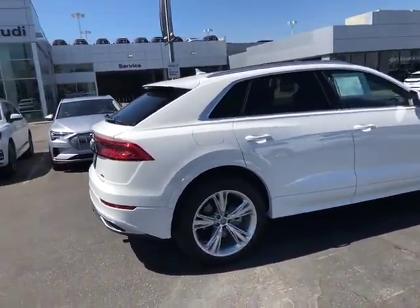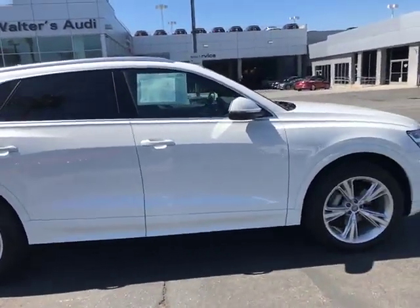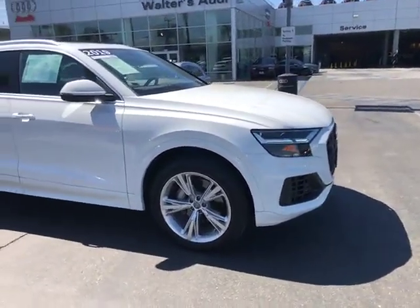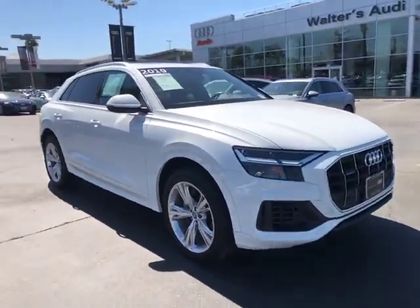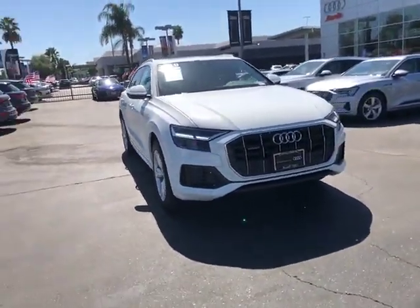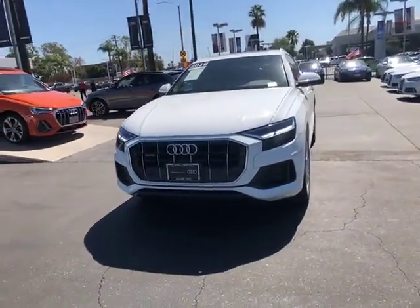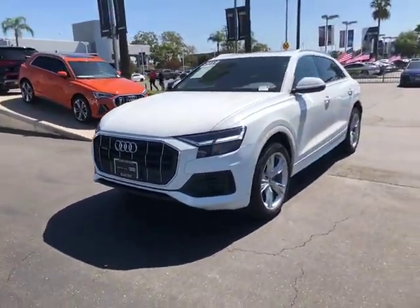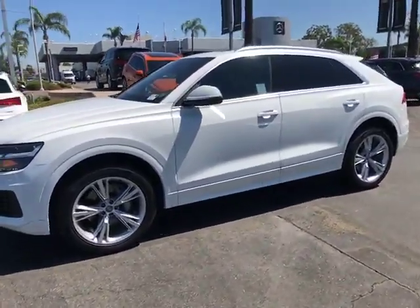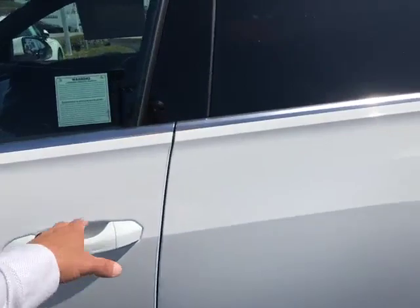So this one's the white with the black interior — it's that Q8 we drove. This as well is a premium, so it has similar features to the leasing numbers that I had worked up for you. So I'll show you everything that's kind of standard equipment on it. Let's hop inside real quick, shall we?